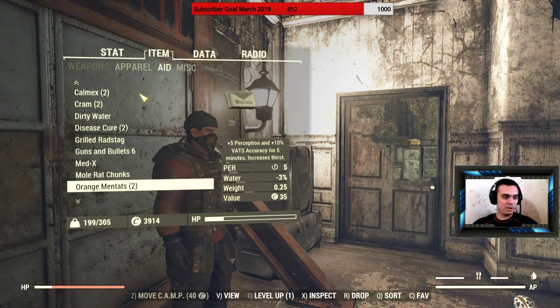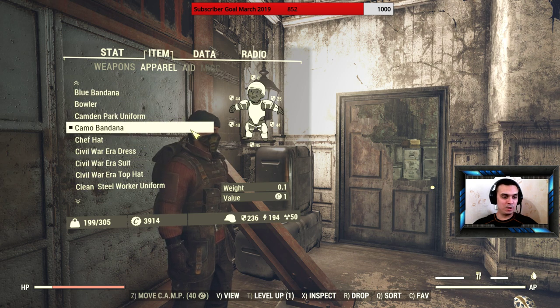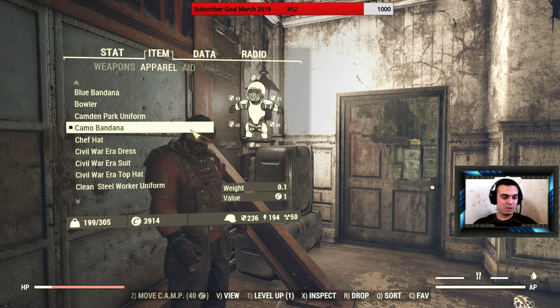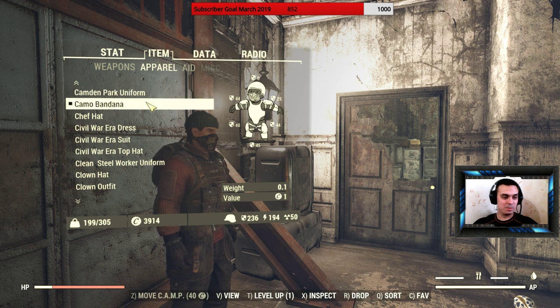So if we take a look on the apparel... Come on, Bandana. By the way, I'm not 100% certain, but I think you can buy it in the Watoga Station Trader. Just so you know, I'm still checking if it's 100% over there.